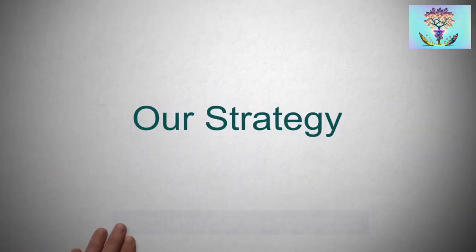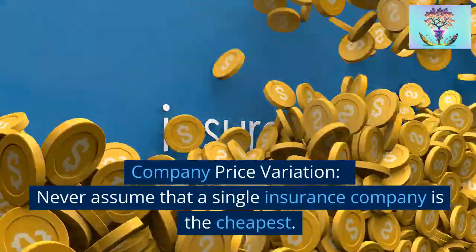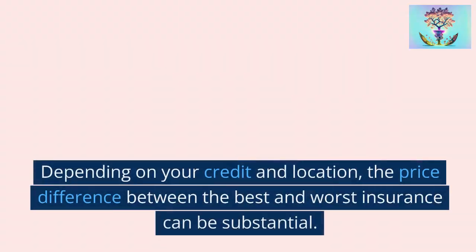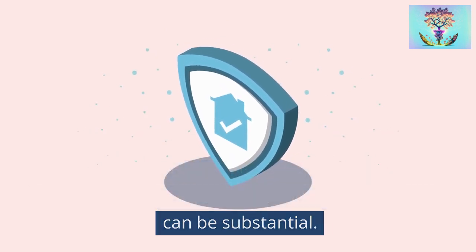Strategy 1: Company price variation. Never assume that a single insurance company is the cheapest. Depending on your credit and location, the price difference between the best and worst insurance can be substantial.